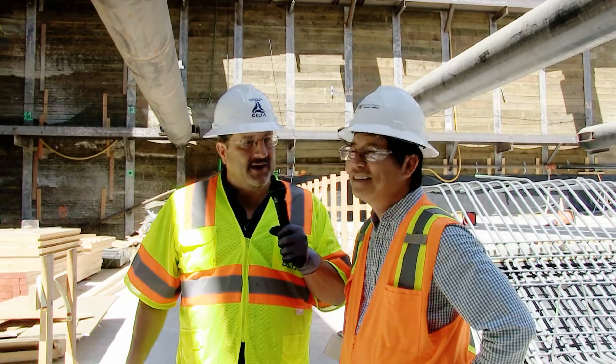John, we appreciate the site tour today. Thanks for watching this episode of GDC TV.